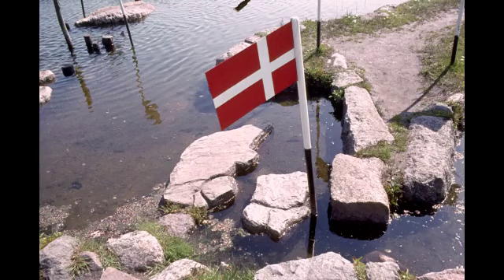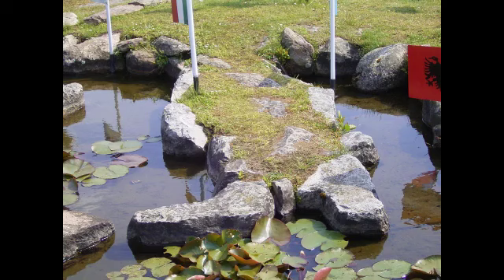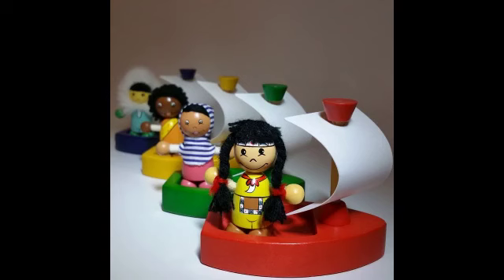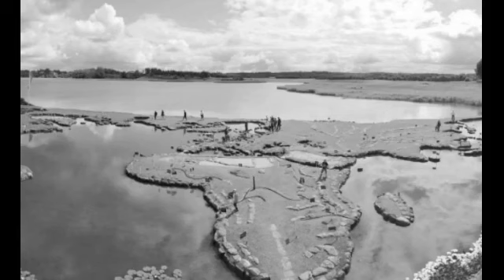What does the world map actually consist of? The walkable world map has flags to represent each country. Every 10 inches corresponds to around 69 miles in the real world. Flags mark each country and there are even yellow bricks dividing America into states. Red poles indicate where the equator lies. The world map is 300 feet by 150 feet overall.